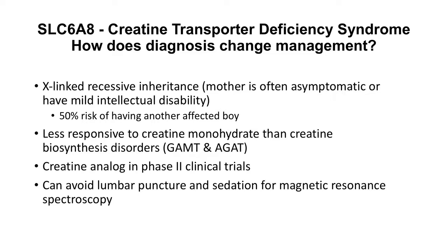Treatment-wise, it is important to note that creatine transporter deficiency is less responsive to creatine monohydrate supplementation than creatine biosynthesis disorders caused by GAMT and AGAT mutations.